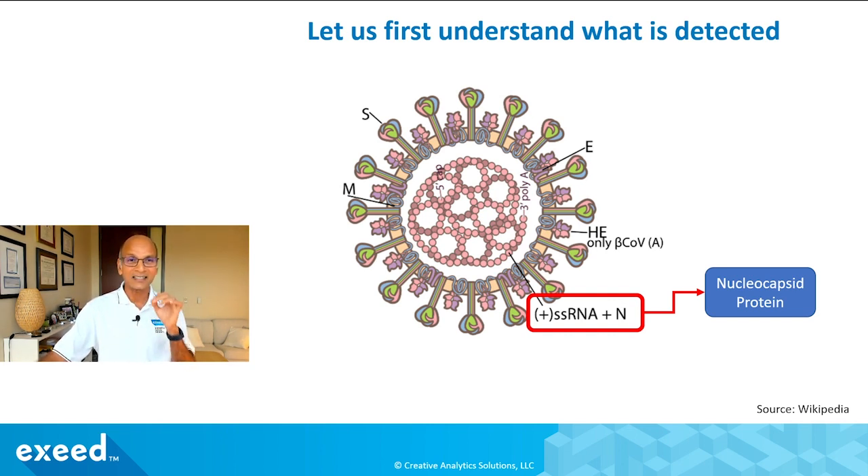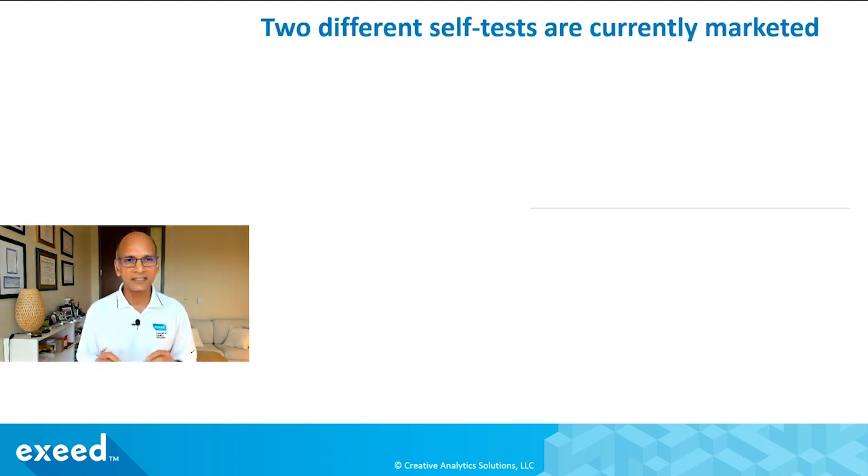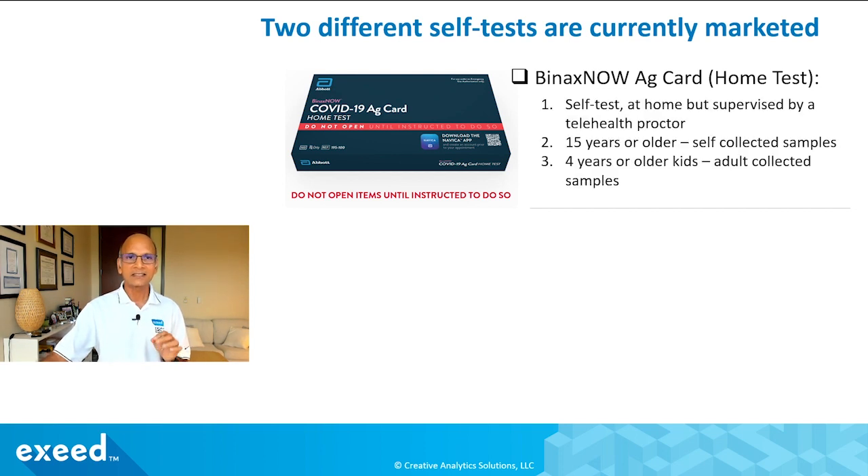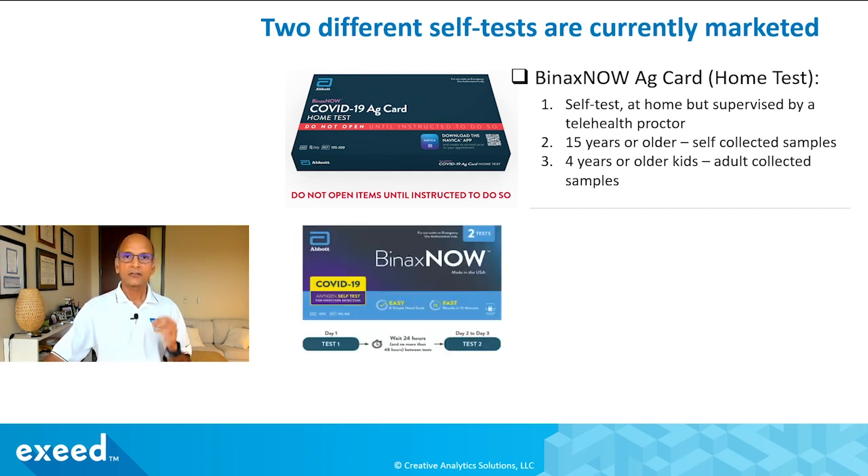This N protein has a lot of useful information that rapid antigen tests use to detect the presence of the virus. Keep in mind these tests are not detecting the spike protein — they are detecting the N protein. There are two different self-tests marketed under the BinaxNOW brand, made by Abbott. The first is the COVID-19 AG Card for Home Test, which is a self-test at home but should be supervised by a telehealth proctor — useful for travel purposes.